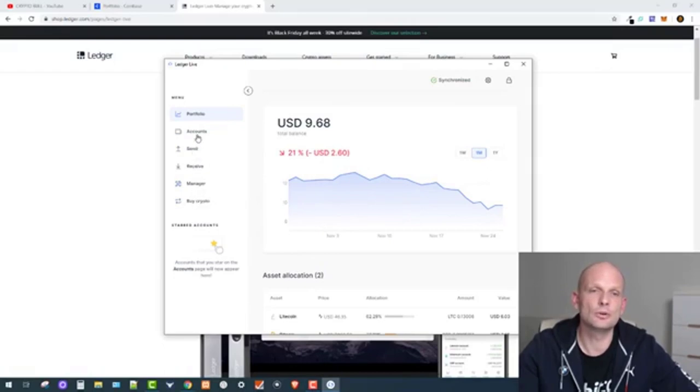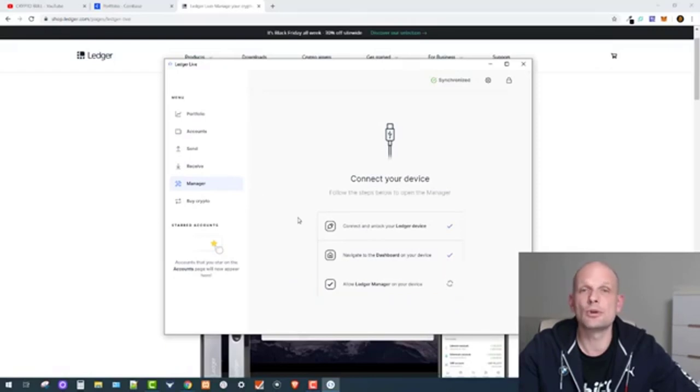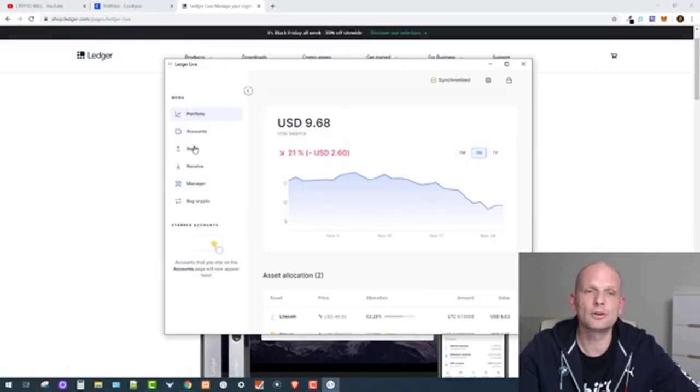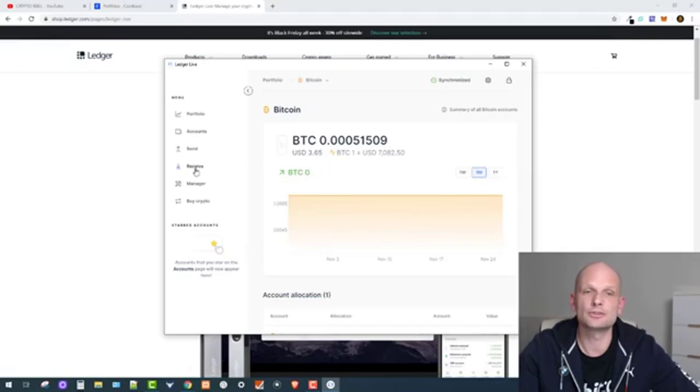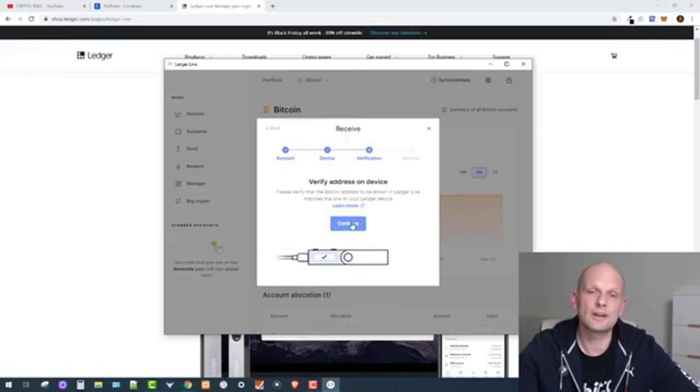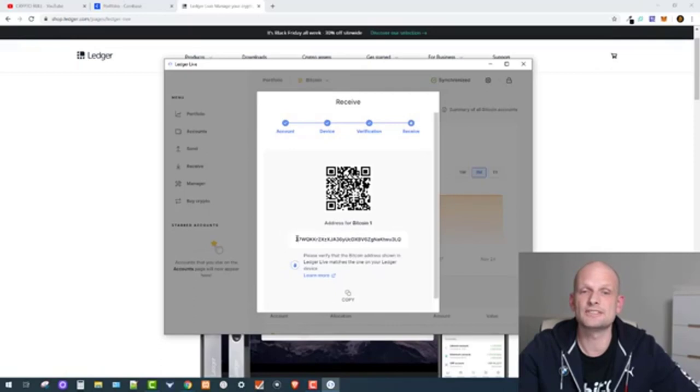Next, go to Manager in Ledger Live and install the Bitcoin app on your Ledger device — I have already installed it, so I won't do it again. Once installed, go back to your portfolio, go to Bitcoin, click Receive, and click Continue. It will open the Bitcoin app on your device. Then verify the address on the device, click Continue, and you have just created a new public key address to receive Bitcoin.